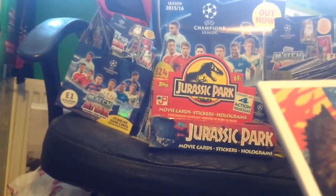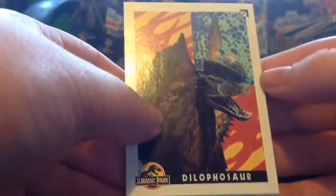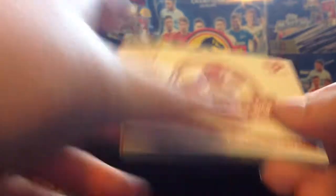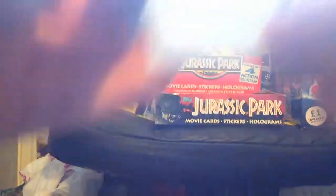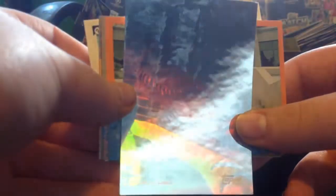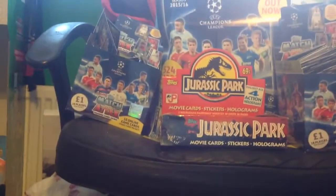Third pack - we have a dilophosaurus, and then - action hologram! We have the hologram already, one of the holograms! It's a T-Rex - they are stickers but it is a T-Rex. It looks like he's breaking out of the fence. If you go to the other side you get him in a different pose - that is so cool! Really happy with that pull, one of the best ones.